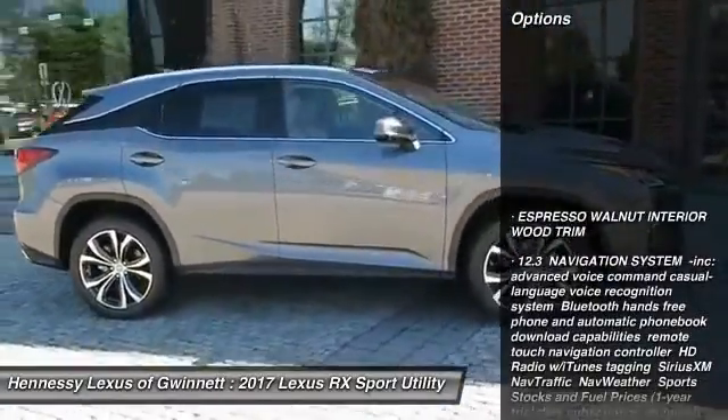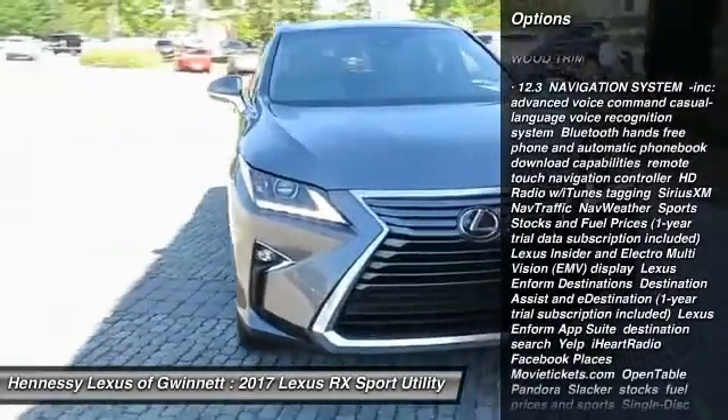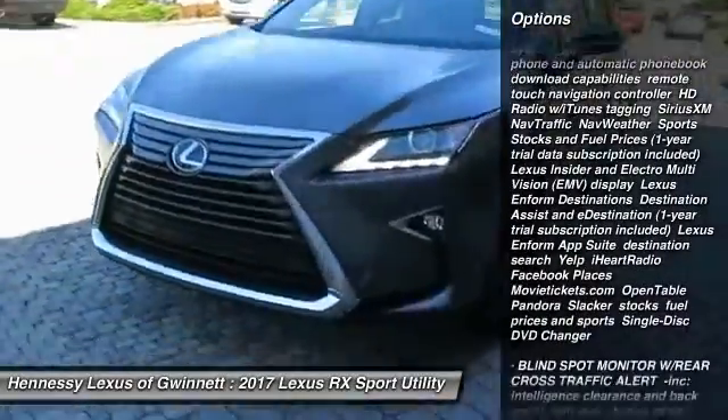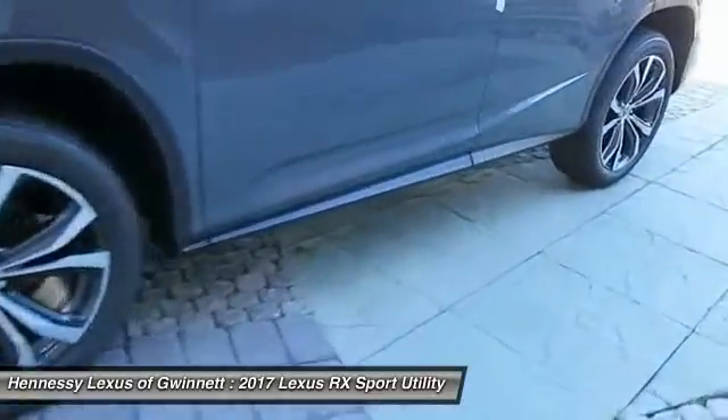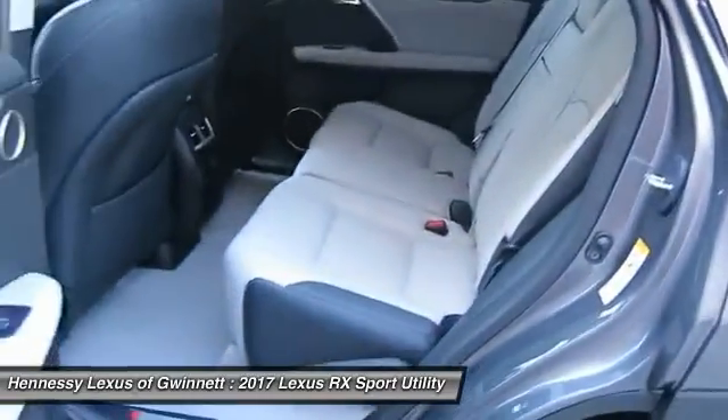Anti-lock braking system, power lift gate, steering wheel audio controls, power passenger seat, Bluetooth, power steering, four-wheel disc brakes, hard disk drive media storage, aluminum wheels, rear defrost.